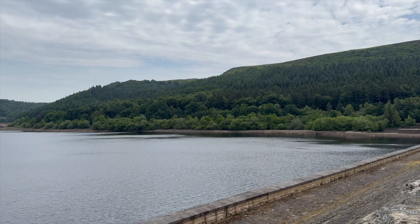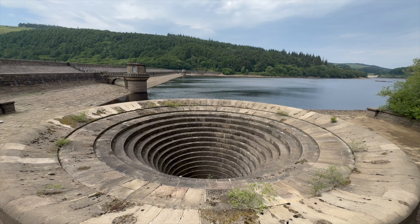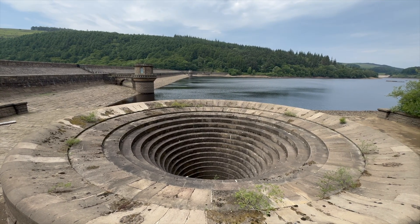Lady Bower was constructed between 1935 and 1943. Building this reservoir came at a cost: the villages of Ashopton and Derwent, which once stood in the valley, were flooded to create the reservoir. Their remains sometimes do re-emerge during periods of drought, but most of the time they lie silently beneath the water. And like many major infrastructure projects from the early 20th century, the engineering here is simple, robust and built to last. The plug holes have operated more or less continuously for nearly 80 years, handling everything that Britain's famously unpredictable weather can throw at them.